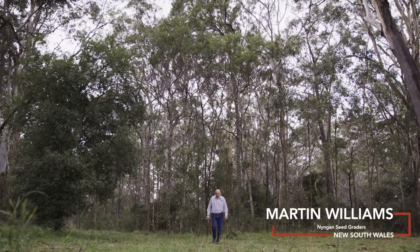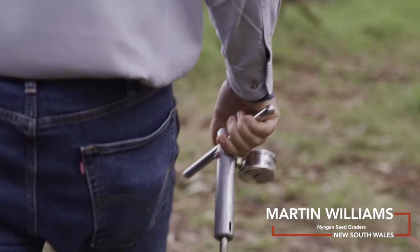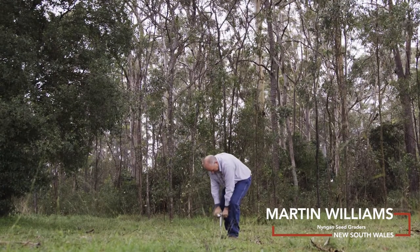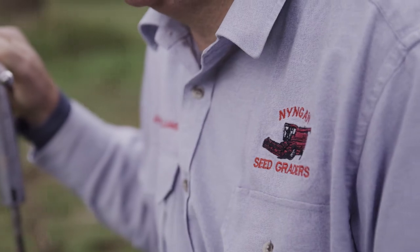G'day, Martin Williams — I've got Ninggan seed graders at Ninggan, Central New South Wales. When we're looking at our soils, we've got to get our thinking right and it's a holistic thinking that we're looking at. We want to be looking at the big picture and condensing it all down and then getting it in our head, because if it doesn't happen in our head, it won't happen in our paddock.